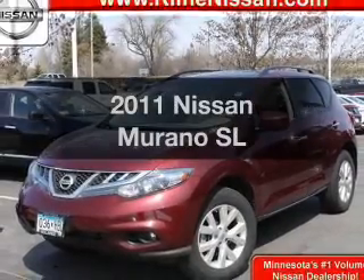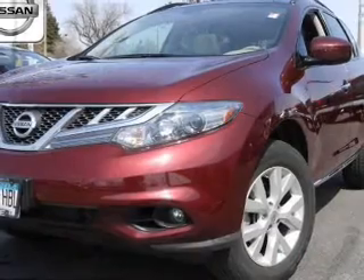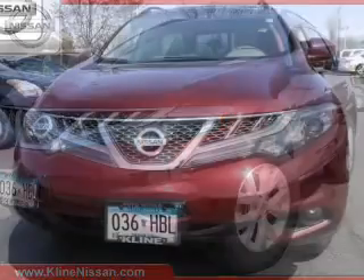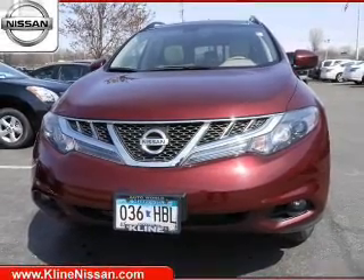Check out this 2011 Nissan Murano. If you're looking for an automobile with great attributes, look no further. The powertrain includes all-wheel drive with a reliable six-cylinder engine driven by an automatic transmission.